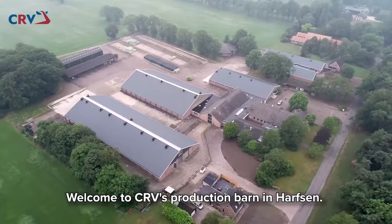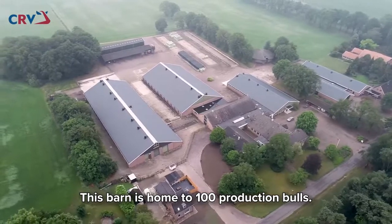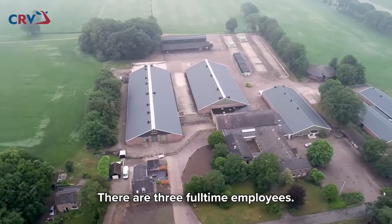Welcome to CRV's production barn in Harfson. This barn is home to 100 production bulls and has three full-time employees.